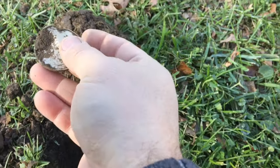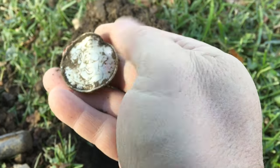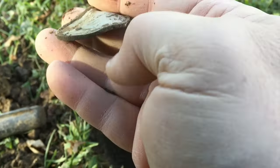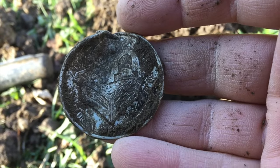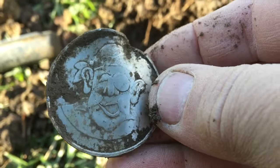I dug something and I think it's a token. I have no idea what it could be, but it looks like it's a little pirate — that's pretty cute. Here's the reverse, and I don't know what it says, but it's got a lot of writing on it. I'll have to clean this up and let you know what it is. It could be modern, but I don't know. It's super cool.